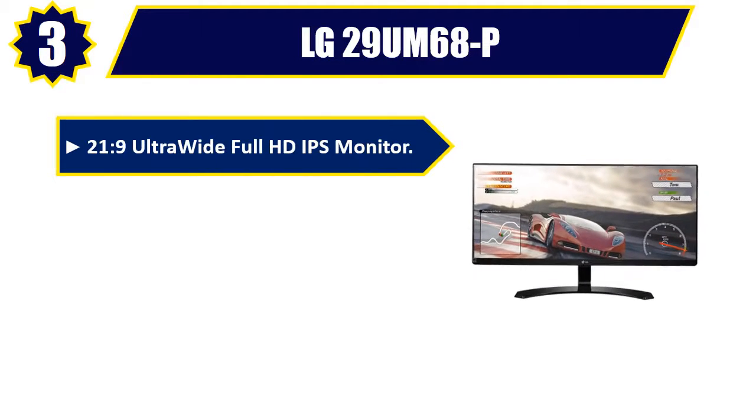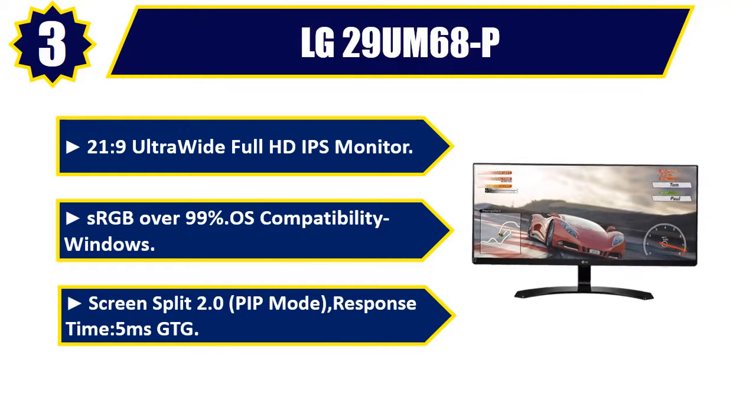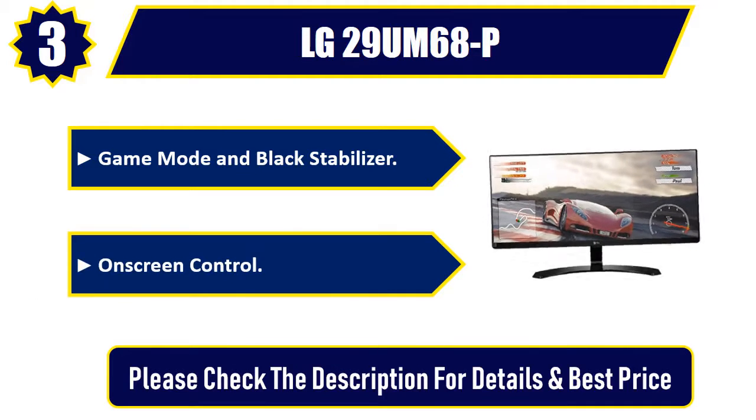Number three: LG 29UM68P, 21:9 ultrawide Full HD IPS monitor. sRGB over 99%, OS compatibility with Windows. Screen Split 2.0, PiP mode, response time 5ms GTG, game mode, and black stabilizer on-screen control. Please check the description for details and best price.